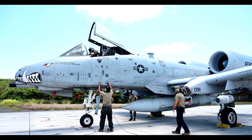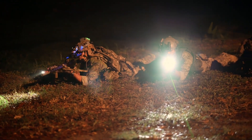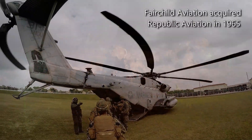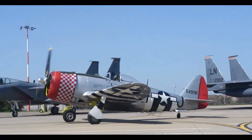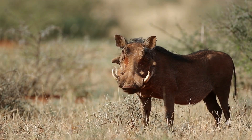The 1970s were a time of military evolution. The U.S. needed a dedicated close-air support aircraft — something that could fly low, take a beating, and obliterate enemy armor. Enter Fairchild Republic, tasked with designing a jet that could do just that. The result? The A-10 Thunderbolt 2, named after the legendary P-47 Thunderbolt from World War II. Pilots and troops on the ground had a different name for it: the Warthog.